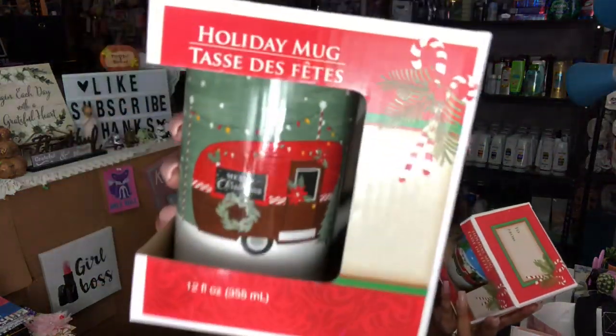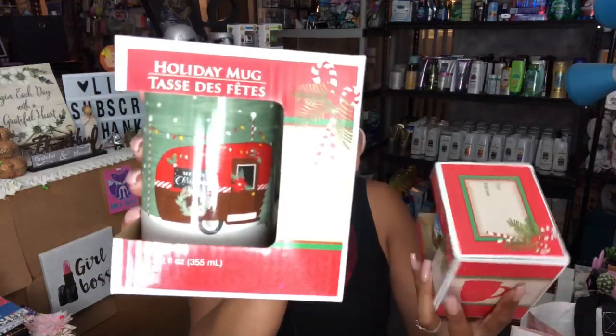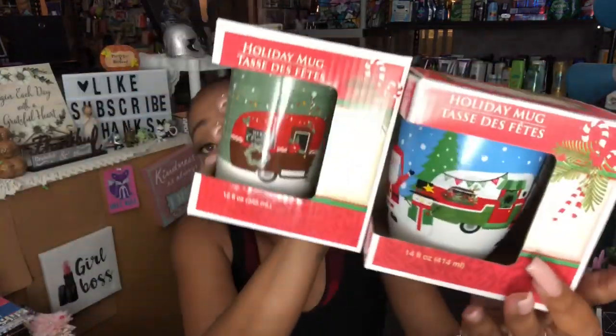I picked up two of the trailer ornaments because I have a lot of friends with trailers and we go camping together. I thought these would be cute to give with some candies and hot chocolate. One has just the trailer, and the other has the trailer, Santa, and a snowman. You can give them as-is or fill them with candies, hot chocolate, or coffee — a super cute gift for only a dollar.